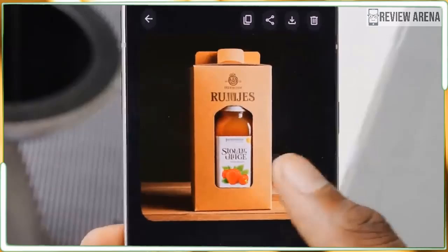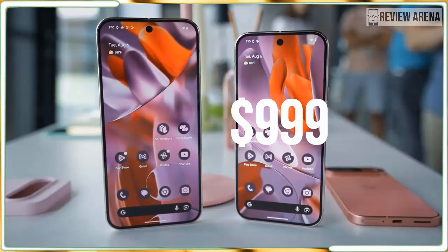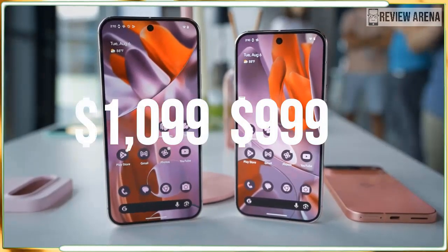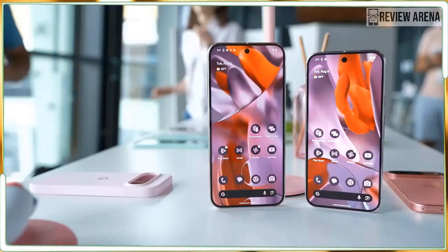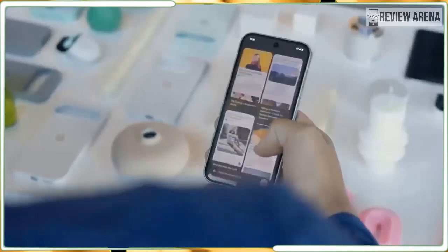It's still early days for both of Google's new Pixel 9 Pros. Phablet fans can get their hands on the Pixel 9 Pro XL on August 22, while anyone obsessed with smaller devices will need to wait for the Pixel 9 Pro on September 4th.